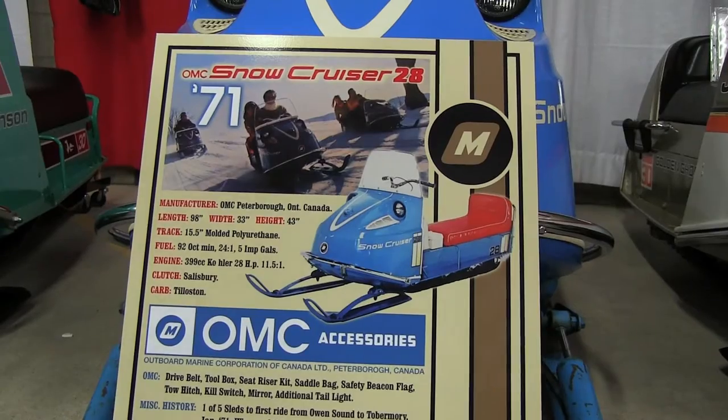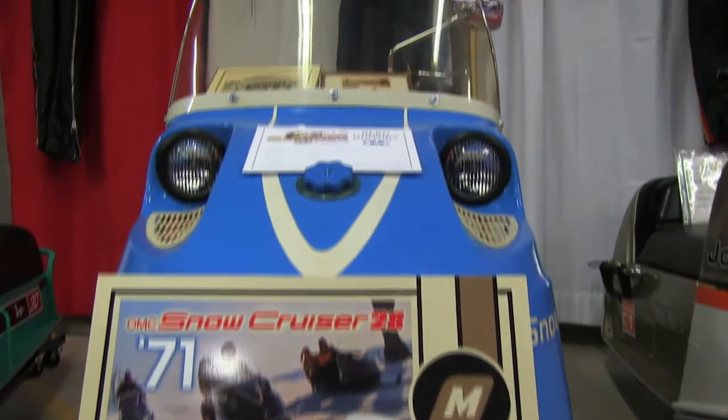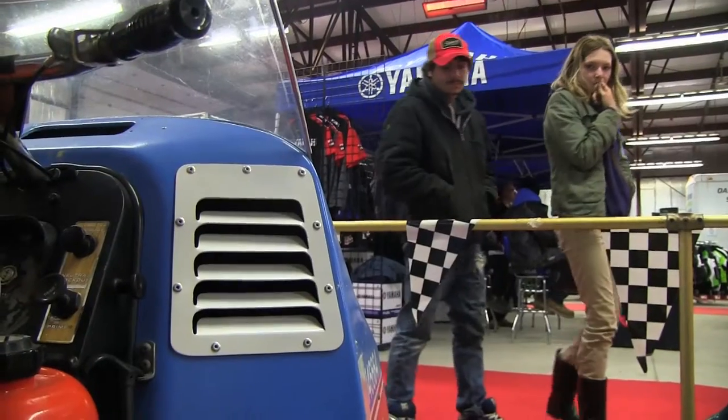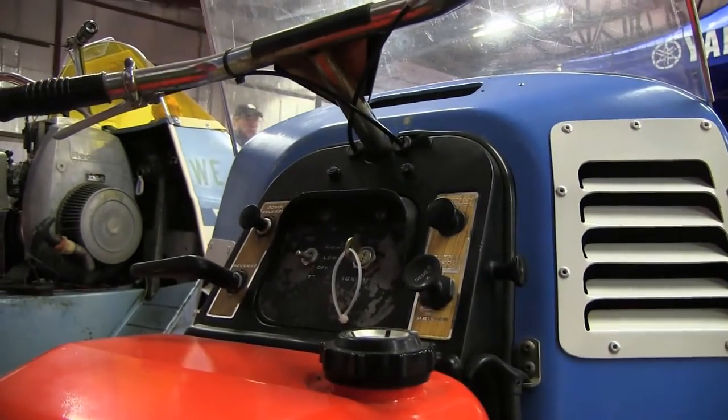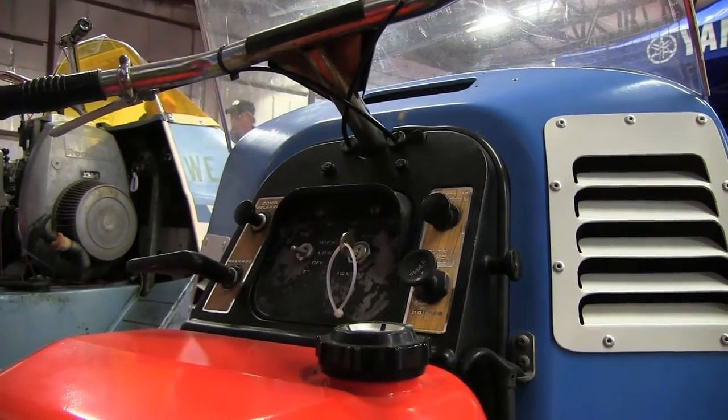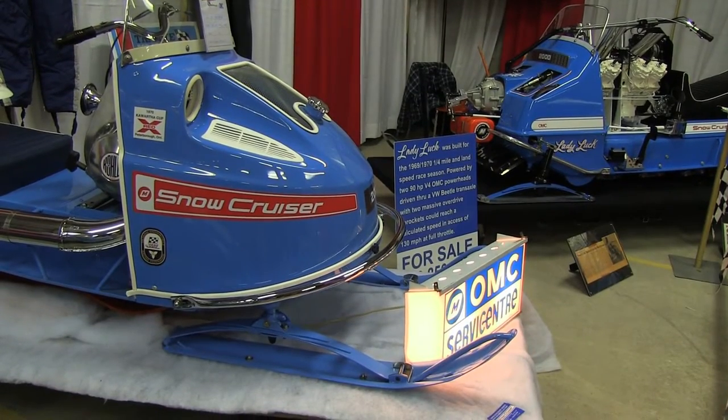We're in Peterborough, the home of OMC. So you know we're going to run into some Snow Cruiser owners. OMC, Peterborough — this is the home. Tell us about the home of OMC.